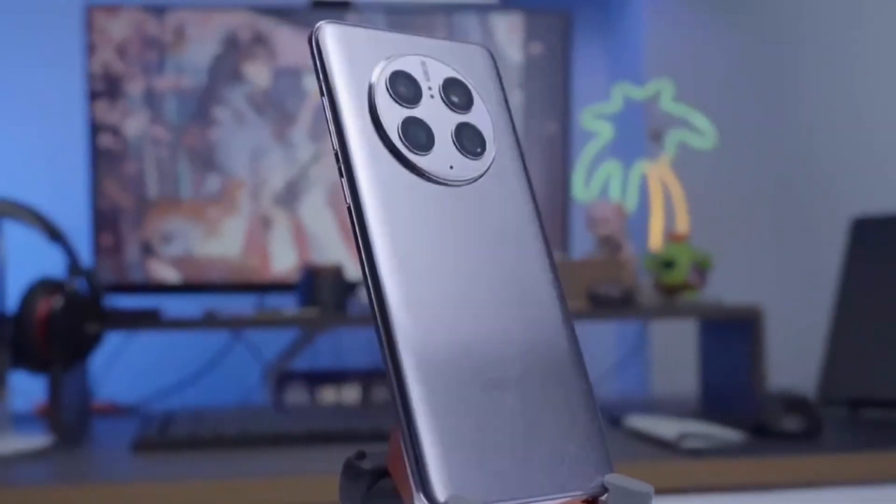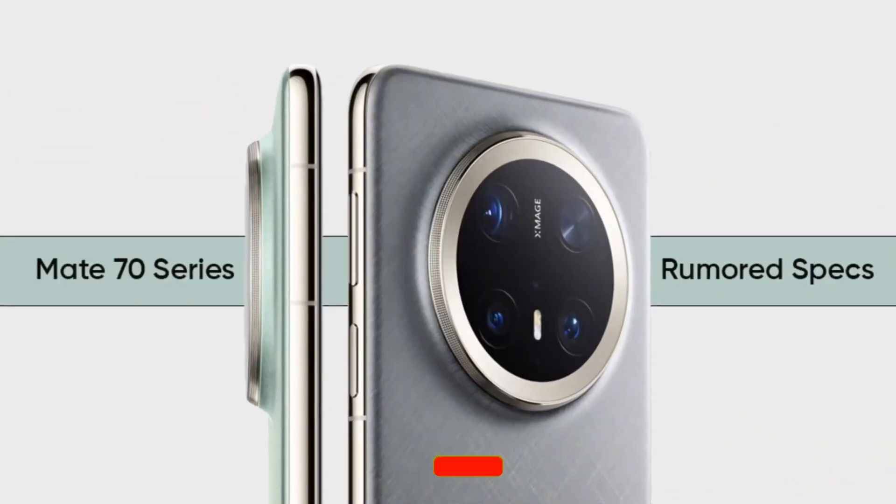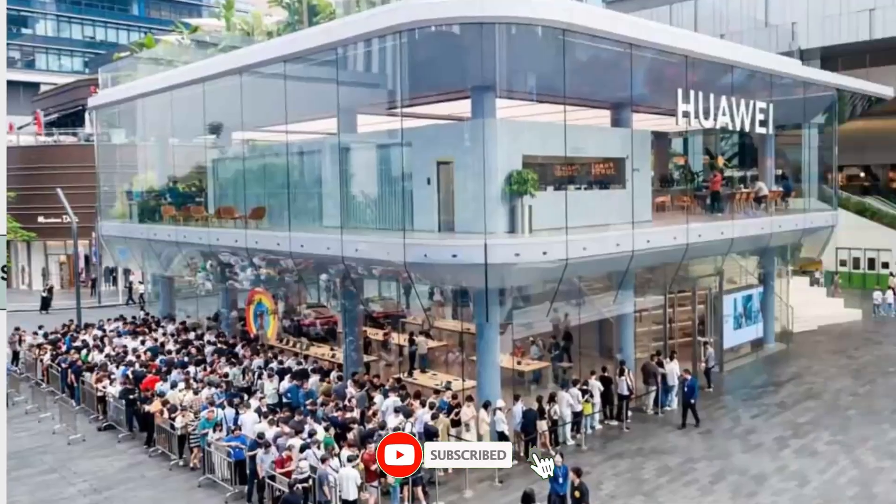Stay tuned as we bring you more updates on Huawei, SMIC, and the ever-evolving world of smartphone technology. Don't forget to like, share, and subscribe for more insights into the latest tech developments.